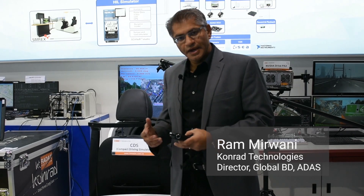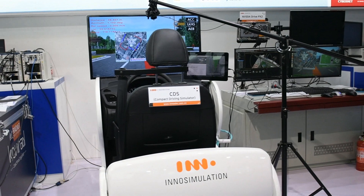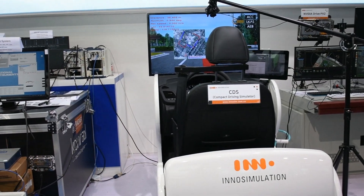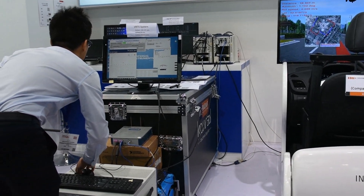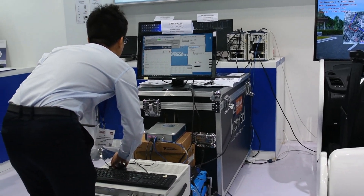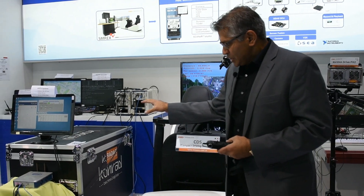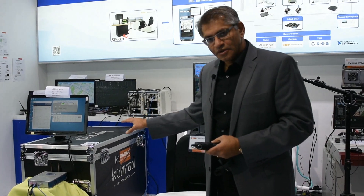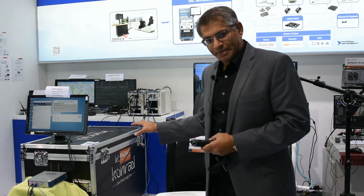Conrad Technologies has been focusing on sensor fusion for the past few years, and what we have here is a result of working with InnoSimulation to include sensor fusion HIL into the driver-in-the-loop application. With the compact driving simulator, we have included the radar test system from Conrad Technologies, which is built on the National Instruments vehicle radar test system application.